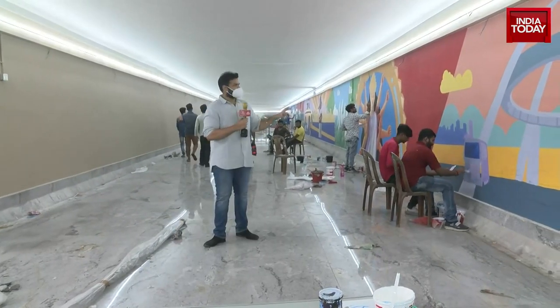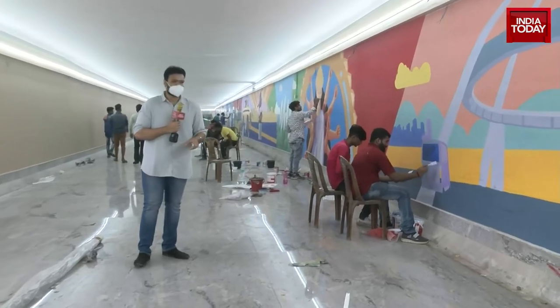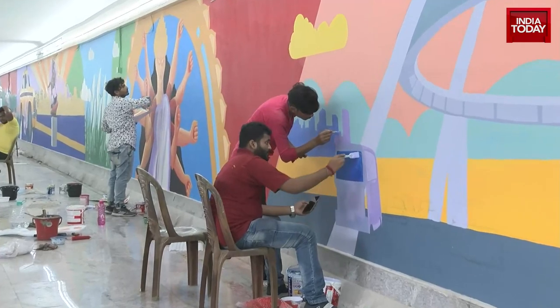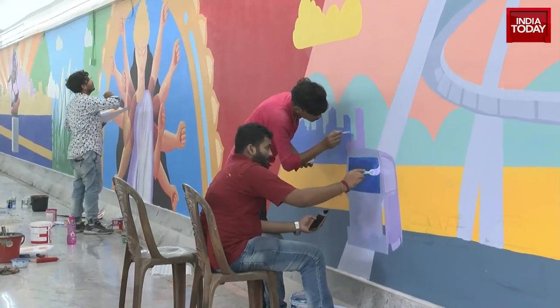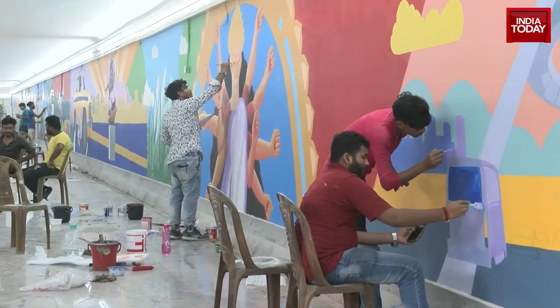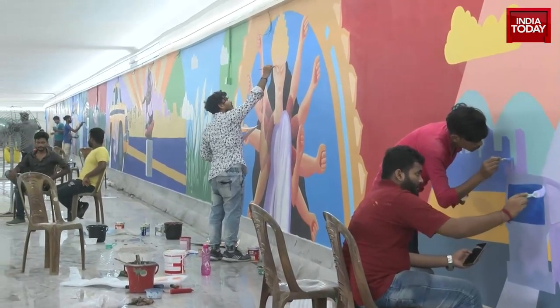The walls, as we can see, are being hand-painted and the artists over here are rushing to complete a deadline so that the walls are ready by this week, so that it is unveiled as soon as possible.